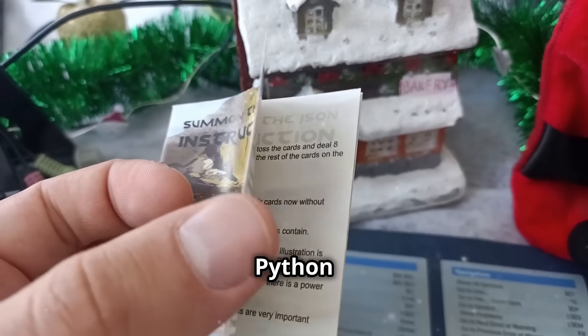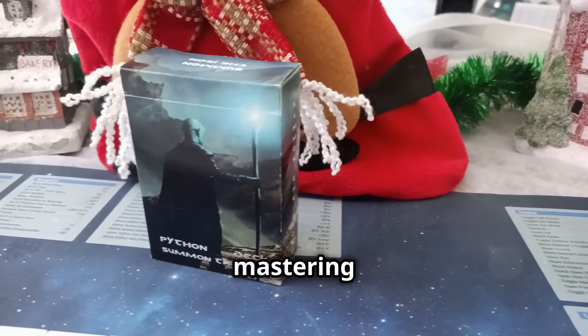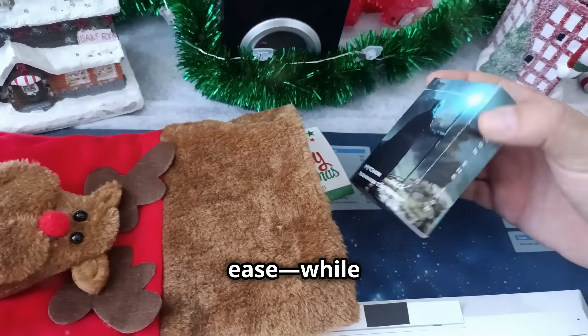Ready to level up your Python skills? Visit SummonTheGeson.com and get your deck today before it's gone. Don't miss out on mastering Python with ease while having fun doing it.